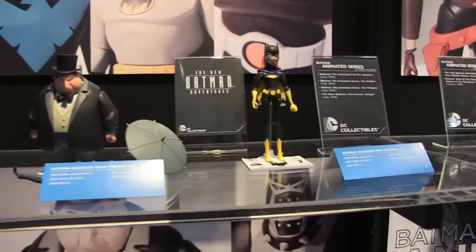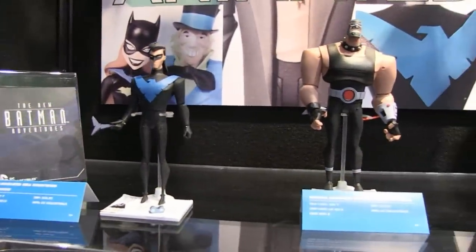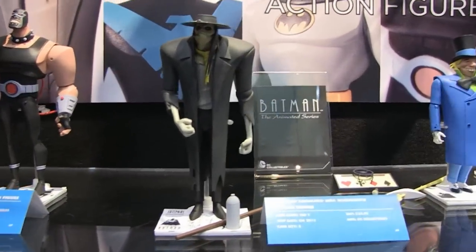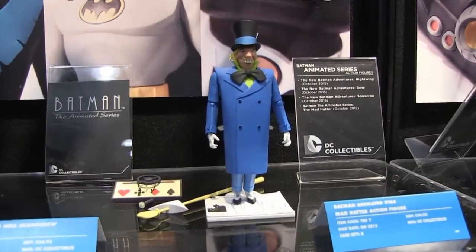The next wave is going to have a whole bunch of cool characters — everybody from Mad Hatter from the old series, and then new guys like Nightwing, Bane, and Scarecrow. Still more to do, obviously, but we're just showing you the next couple of waves.